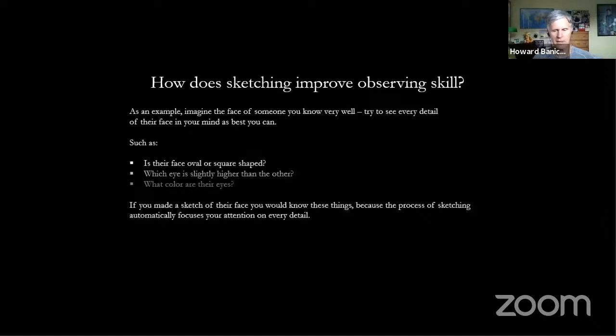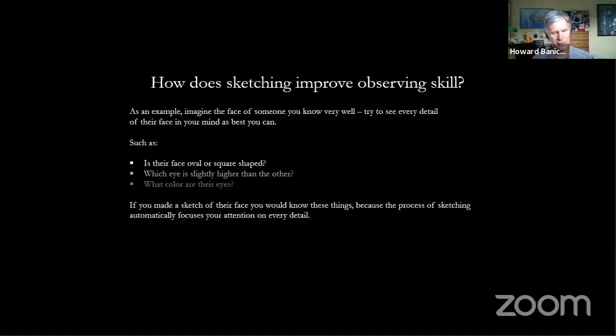Just as importantly, through the years I realized that sketching actually improves my observing skill. Sketching is a formalized way of focusing your attention on something. If you try to imagine the face of someone you know really well — the shape of their face, which eye is slightly higher, what color are their eyes — you may not know that. But if you made a sketch of that person's face, you would know those things instantly, because through the process of making the sketch, you would have attended to every detail. If you remember nothing else, sketching is a discipline to focus your attention, and it has nothing to do about art. It's all about seeing all that you can.